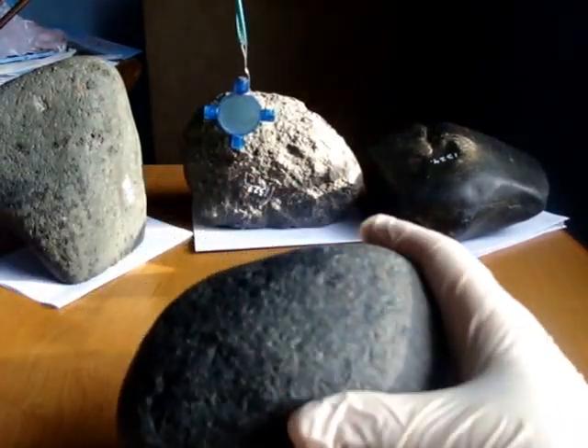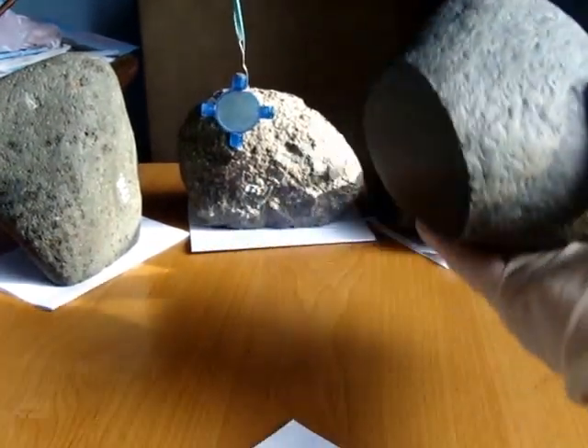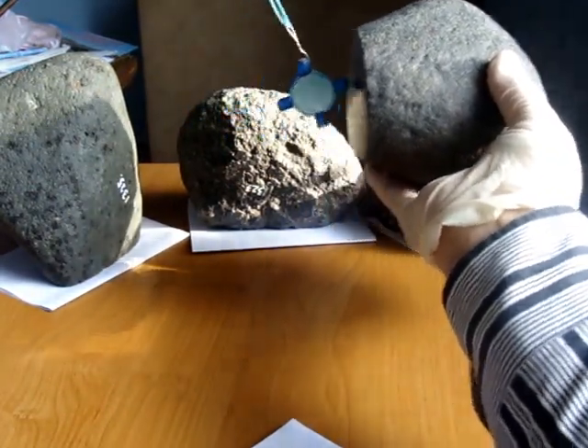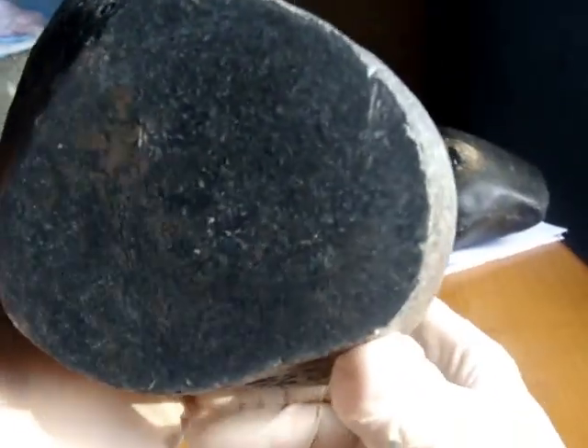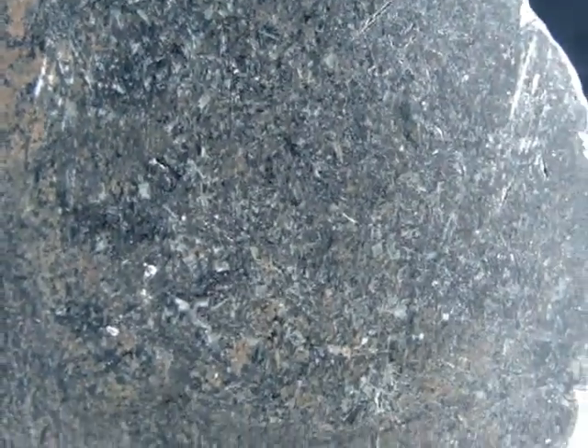I'll show you the second one. It's this one. I found this in the sea too. Check it for magnetism — it's attracted to the magnet, it's not very strong, but it's a little bit. The cutting window — that's how it looks like, his surface.